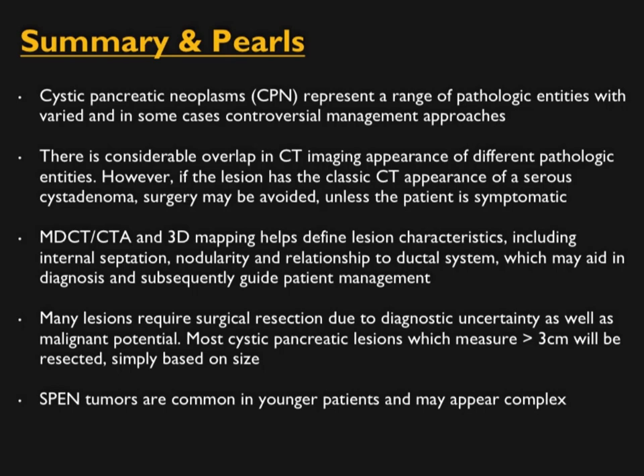Always think about age. We have an app on pancreatic masses that focuses on age and many signs of pancreatic masses — it's a good place to look for more information. With that, thank you very much for your attention.